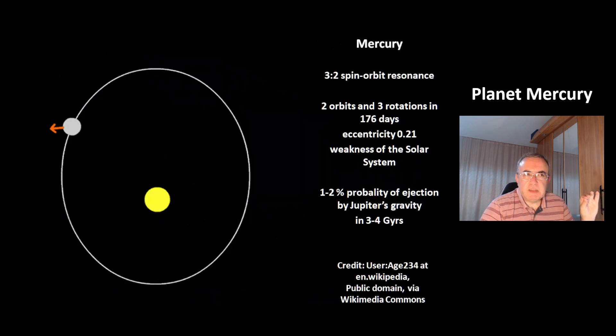This is a picture of the orbit and the spin of the planet Mercury. It has a 3 to 2 spin-orbit resonance, so in 176 days Mercury completes 2 orbits and 3 rotations. Mercury also has a quite high eccentricity of 0.21.